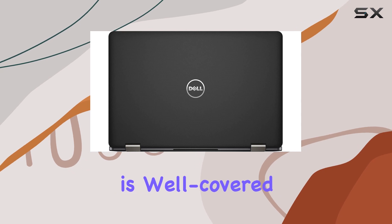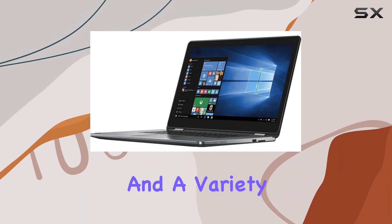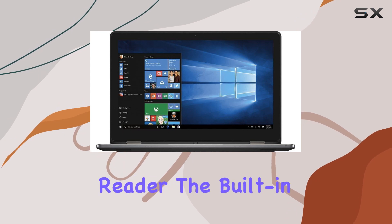Connectivity is well-covered with next-gen Intel Wireless AC, Bluetooth 4.0, and a variety of ports, including USB 3.0, USB 2.0, HDMI, and a media card reader.